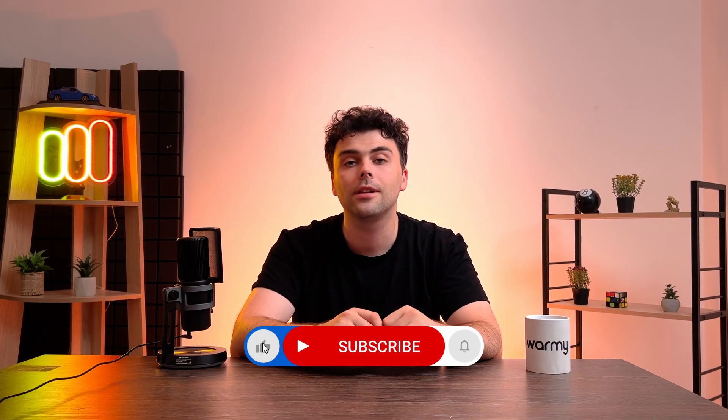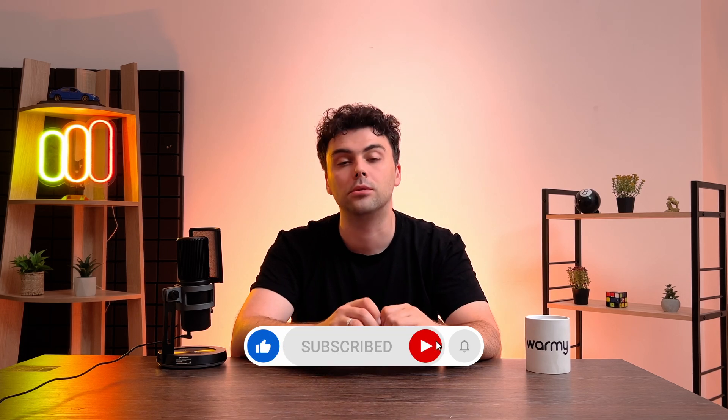Hello there and welcome to Warmi. I'm Roman, your guide in the universe of email deliverability. Today let's dive into fundamentals — we're going to talk about what is email warm-up.